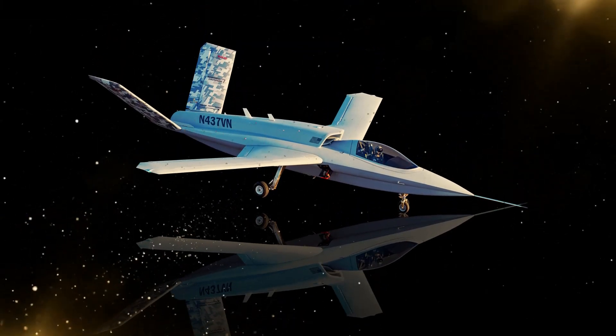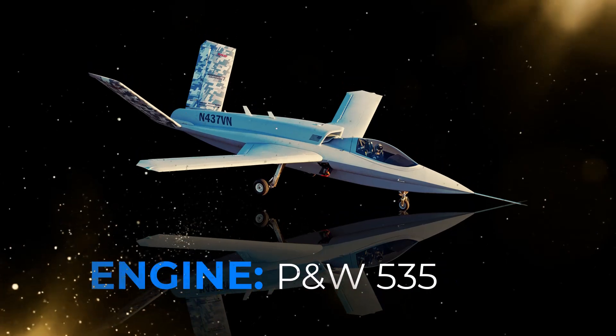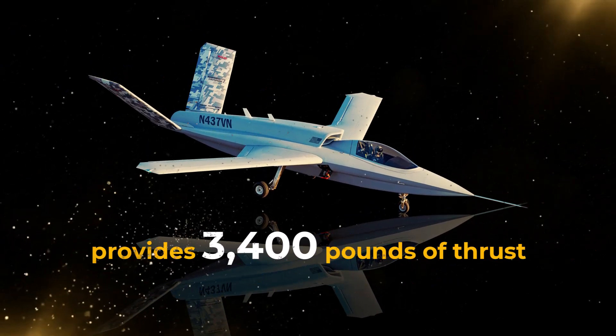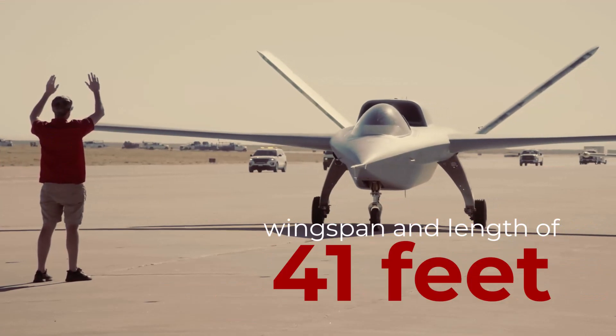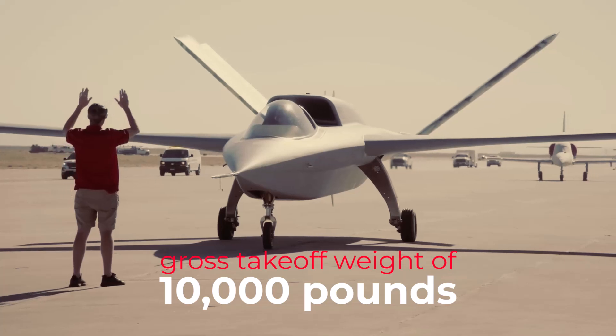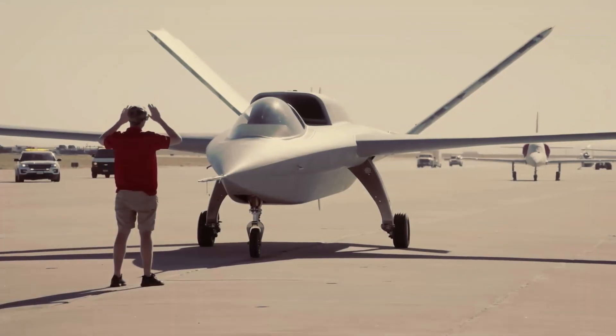The Vanguard packs quite a punch with a single Pratt & Whitney 535 engine that provides 3,400 pounds of thrust. It has a wingspan and length of 41 feet and a gross take-off weight of 10,000 pounds — compact yet super capable.